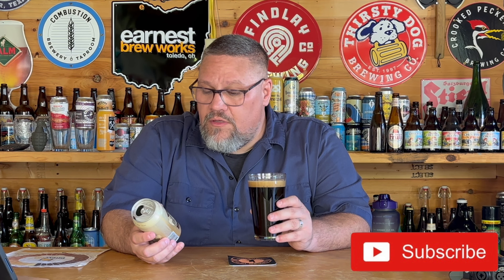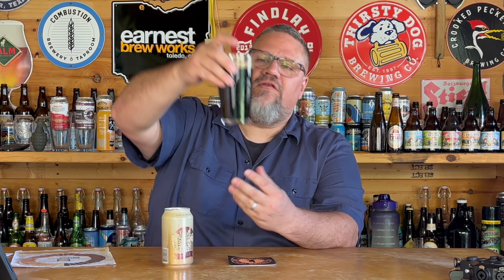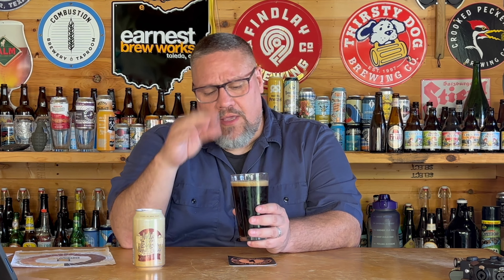The one I have today is called Nutter Your Business Peanut Butter Stout and this is from Grand Armory Brewing out of Grand Haven, Michigan. The can says creamy peanut butter milk stout, stout with natural flavors, brewed and packaged by Grand Armory Brewing, Grand Haven, Michigan. It contains peanuts and lactose.